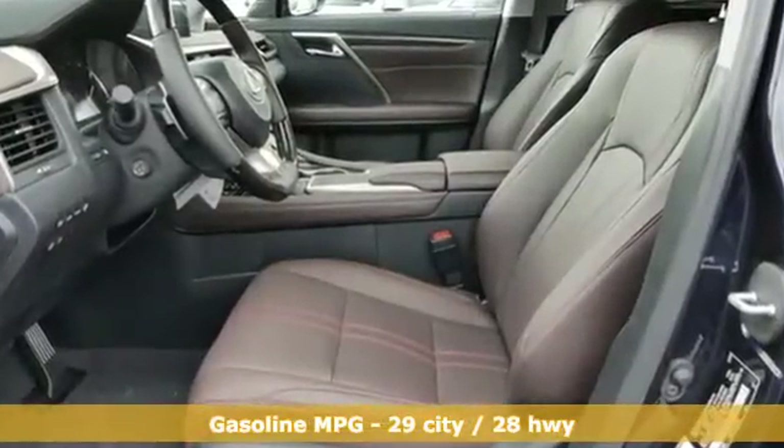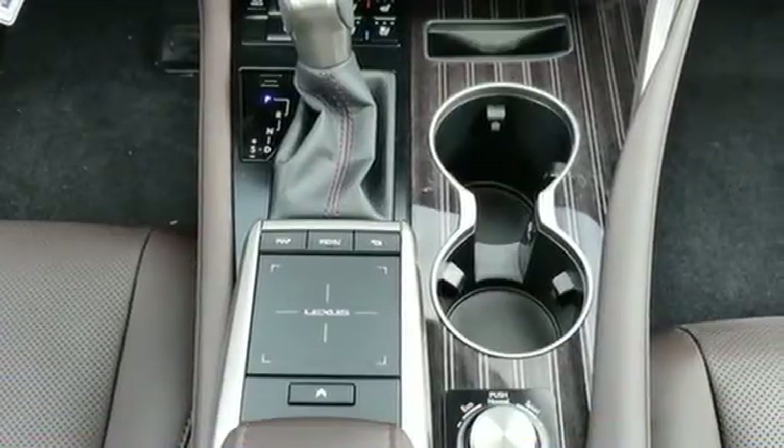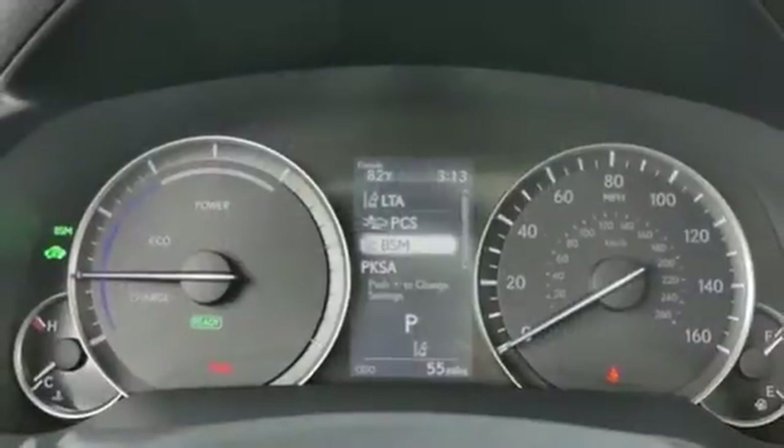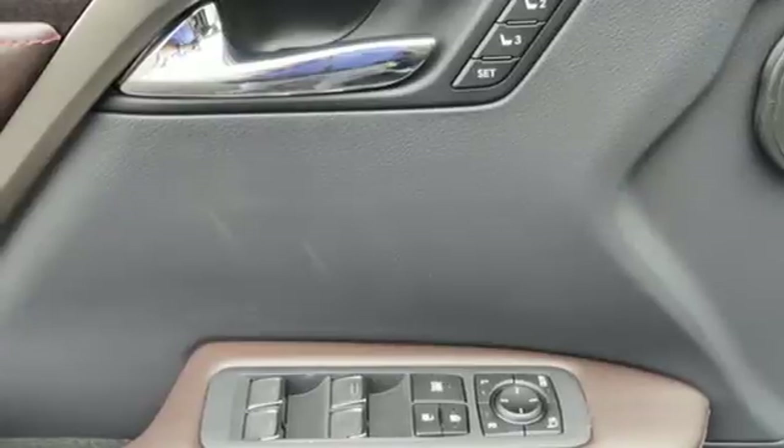V6 engine. Active front and rear anti-roll bar. Integrated navigation system. Wi-Fi hotspot. Dual zone climate control. Auto dimming rear view mirror. Smart device navigation and remote engine start.